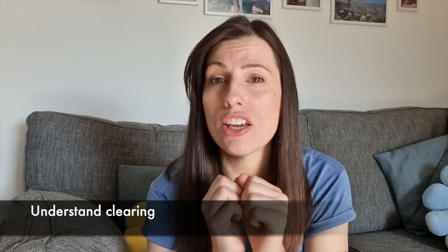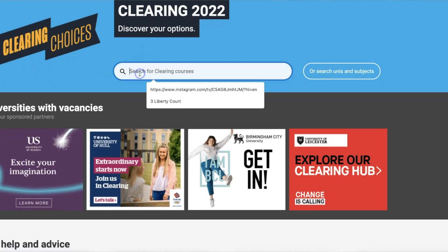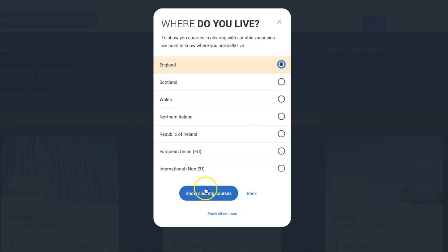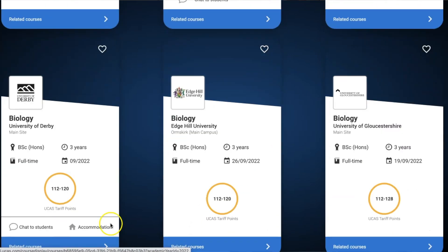My third tip is to understand how clearing works during this week. You don't want to be working it out on the day because that is going to waste valuable time. The best thing I'd recommend is to head to the UCAS website and search for clearing — there are lots of videos already on there with interviews talking about how clearing works and what you could do. But a brief summary: clearing is just a list of universities and the courses that still have spaces. It's already open now, but you can't apply until you have your results. More spaces will become available on results day as people don't get the grades they needed.